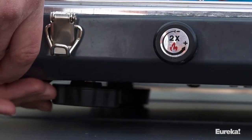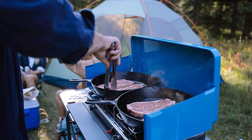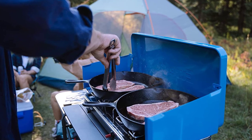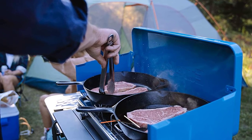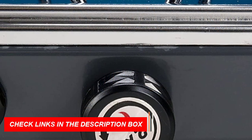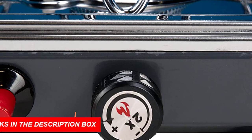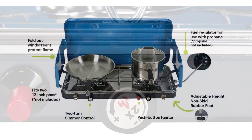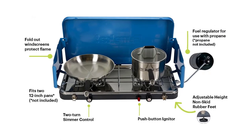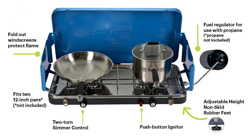Jet-link compatibility allows you to connect from the output on other Eureka stoves for camp kitchen flexibility. The stove measures 23x12.8x4 inches closed and weighs 12 pounds, making it perfect for car camping, tailgating, backyard BBQs, picnics, and emergency use. Overall, the Eureka Ignite Portable 2-Burner Propane Camping Stove is a reliable and efficient option for cooking in the great outdoors.